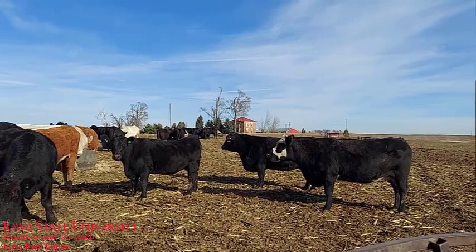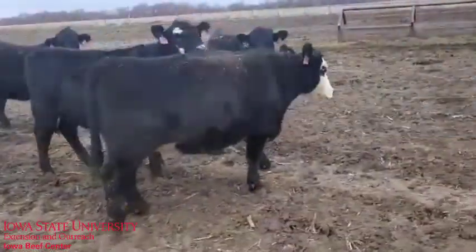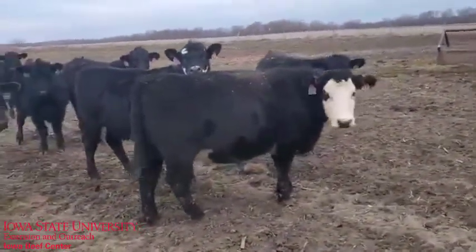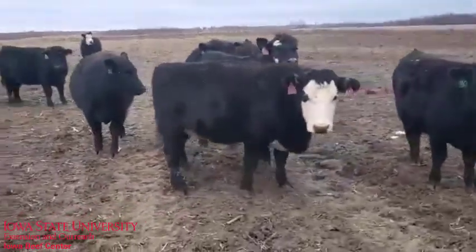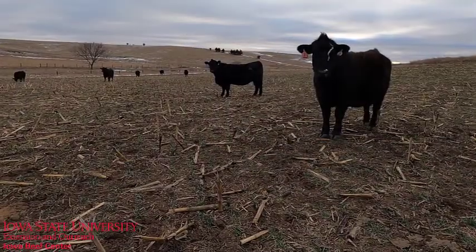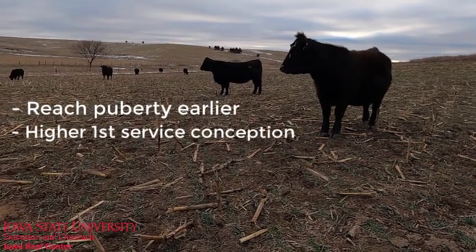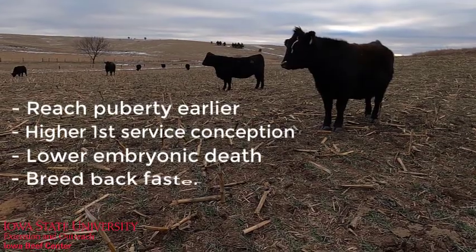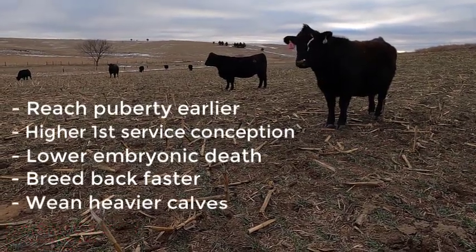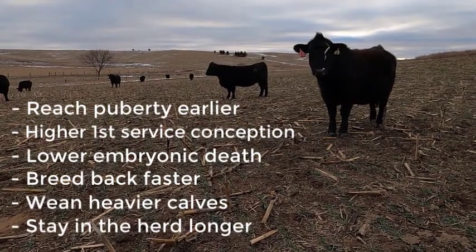Finally, select those females best adapted to your herd management and environment. Don't forget about heterosis or hybrid vigor. Our best cows are often F1 females. They are more likely to reach puberty earlier, have a higher first service conception, lower embryonic death, breed back faster, wean heavier calves and stay in the herd one and a half years longer than non-crossbred females.